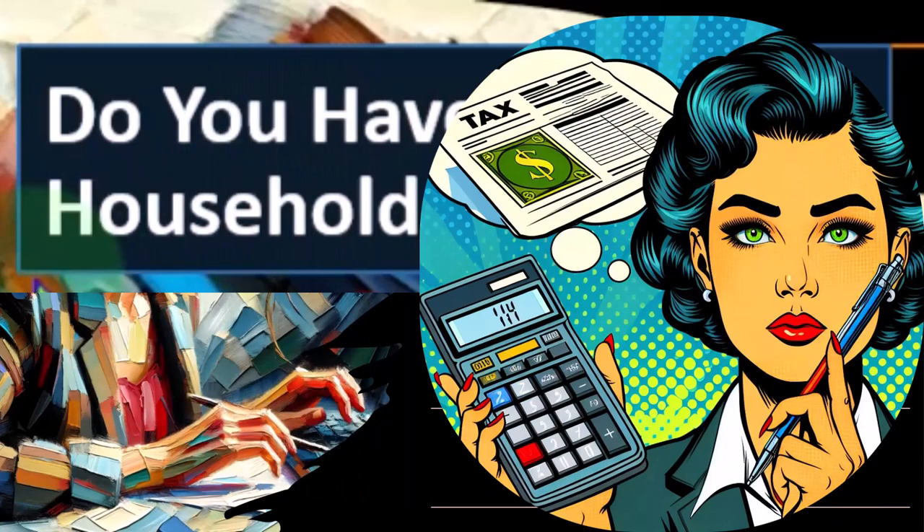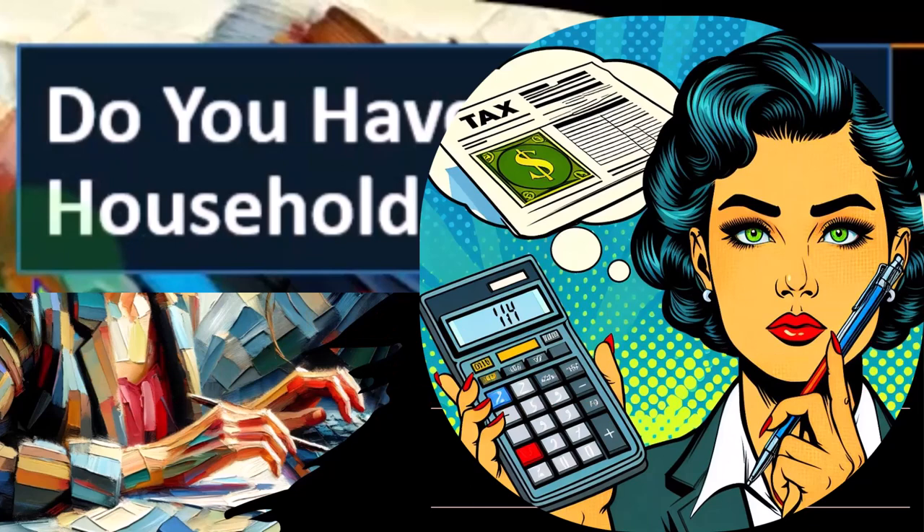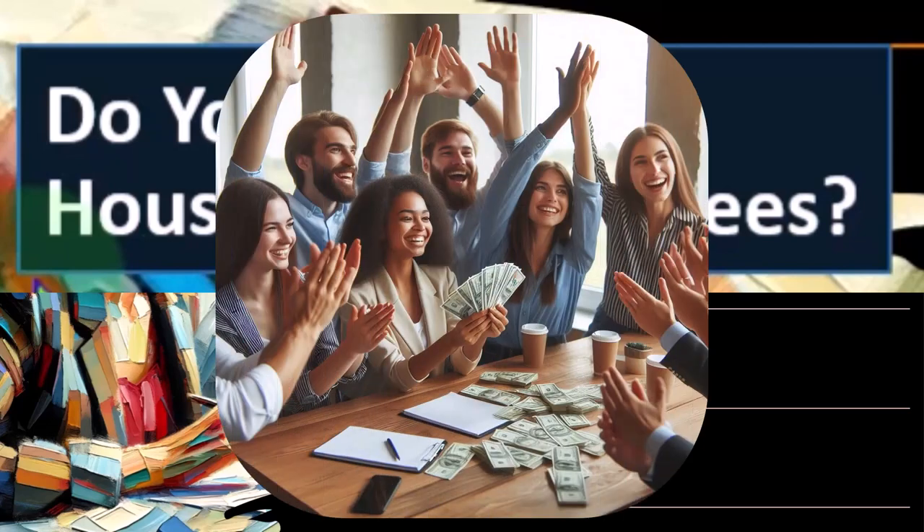Normally the government says, do you want a deduction for the wages expense? If they are an employee in a normal for-profit business, of course you want the deduction — it's a huge expense. And the IRS will say, if you want the deduction, we need you to tell us the employees' earnings. So if you get a tax benefit, they go after the employees for the income side. Not only that, but they want you to withhold money from wages — making you their tax collector. So that's the general idea.